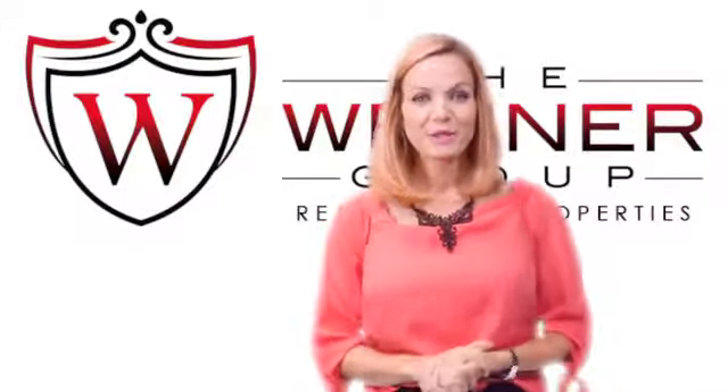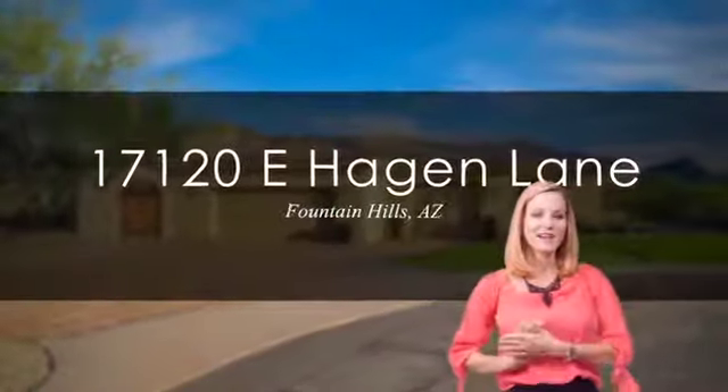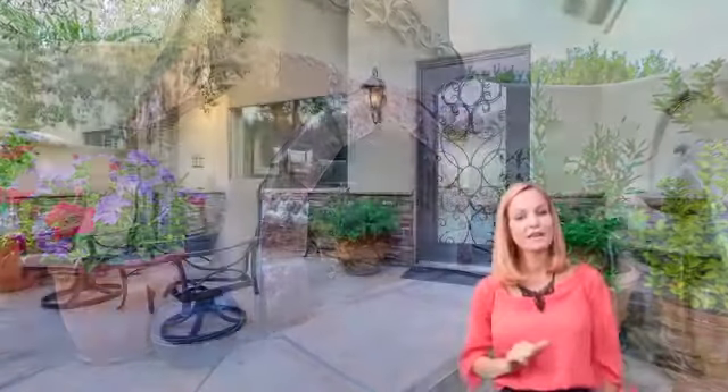Hello everybody, Jennifer Wehner with REMAX Fine Properties — your home sold guaranteed or I'll buy it. Today I'm going to take you on a tour of one of the best values in Fountain Hills today. This home is a single level, custom home on over a half acre, over 4,000 square feet, backing the golf course with beautiful mountain views.